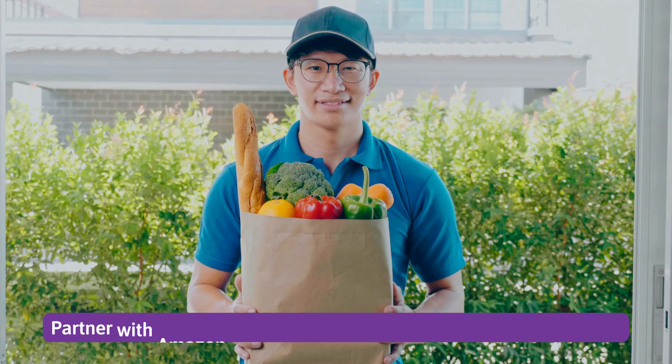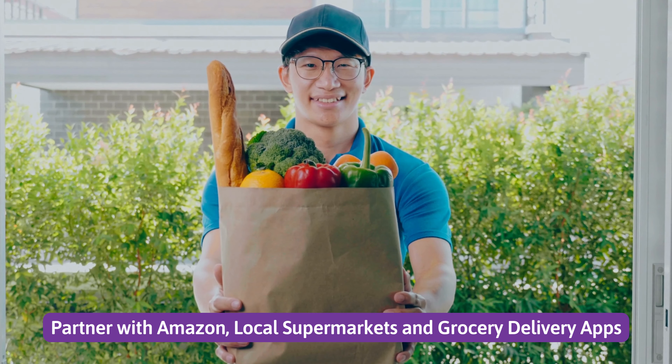Number 2: Partner with Amazon, local supermarkets, and grocery delivery apps.